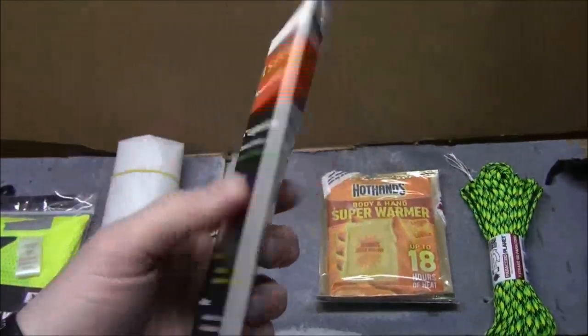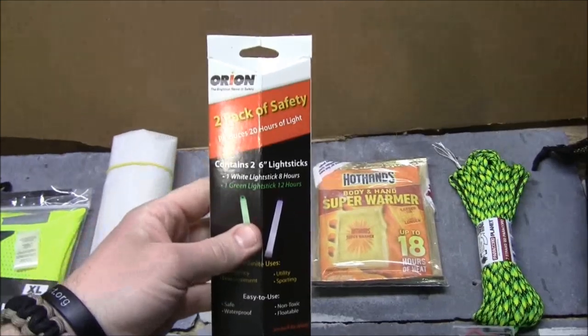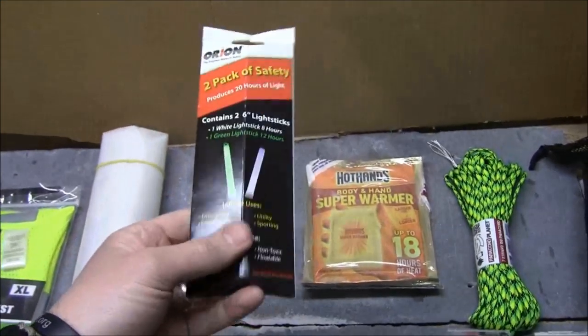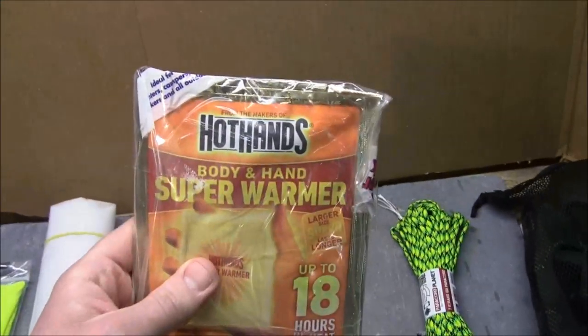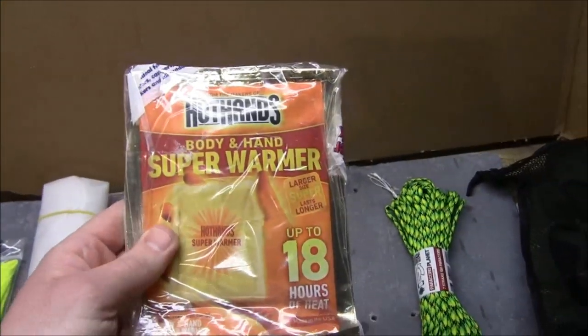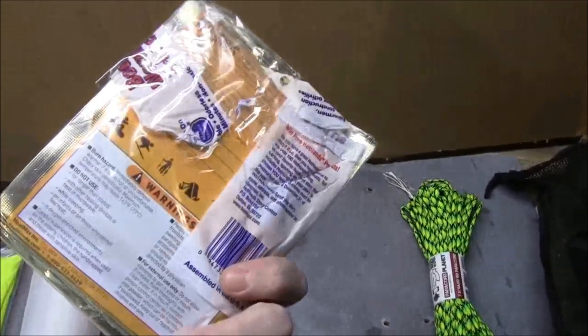So if you really have to signal and you don't just want to use a fire to do that, here's an easy way to get some attention. I've also got some hand warmers — again, super inexpensive, about three or four bucks for a whole bunch of them, and I've spread them out in different places.